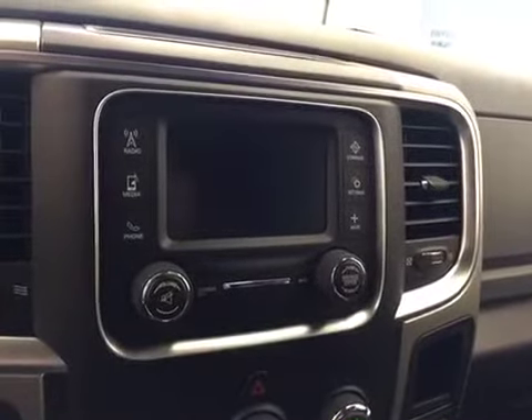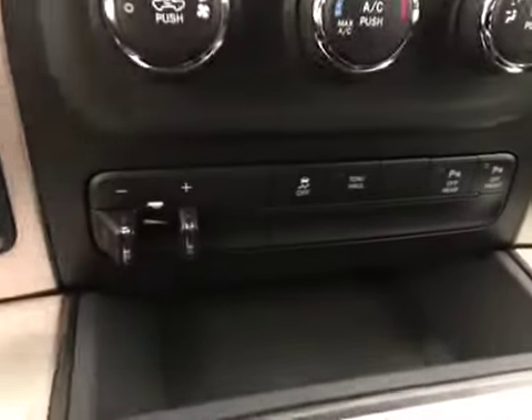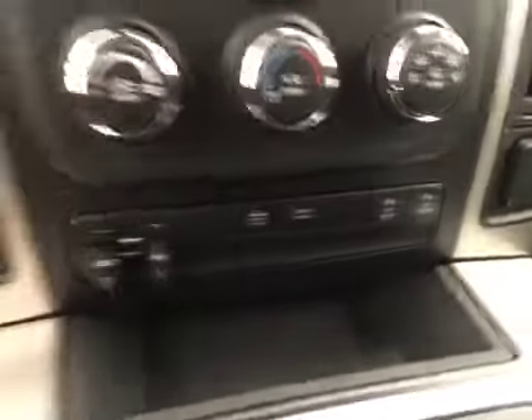You also get a touch screen, AM FM radio with auxiliary and USB capabilities, climate controls, trailer brakes, traction control, parking sensors, and 4-Wheel Drive controls.